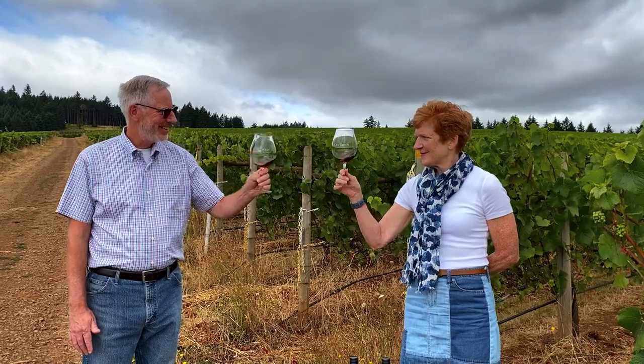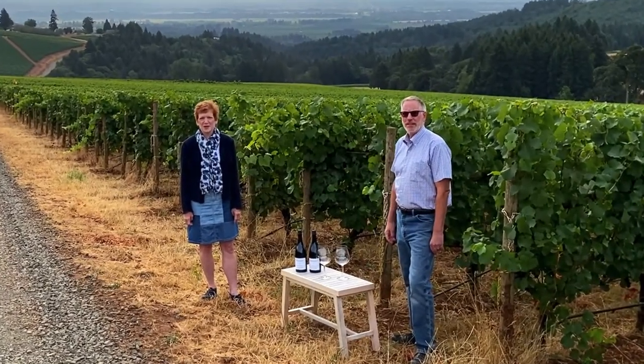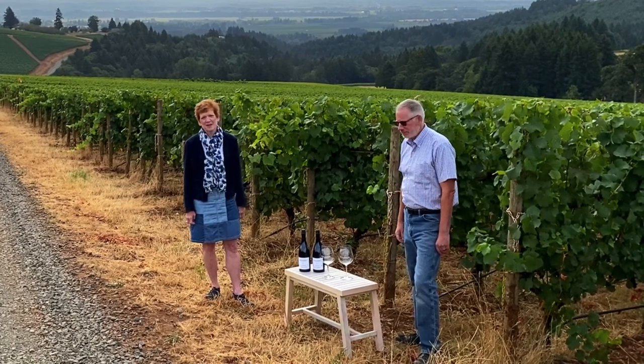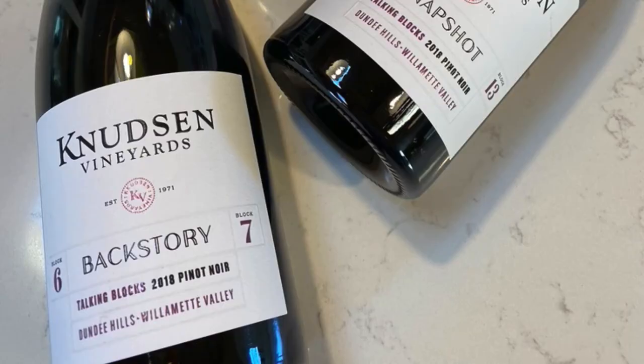Cheers! I'm Paige Knutson-Kohls, one of the owners of Knutson Vineyards. This is David Ford, my colleague. Good morning. We are here to talk about our new wine series called The Talking Blocks.